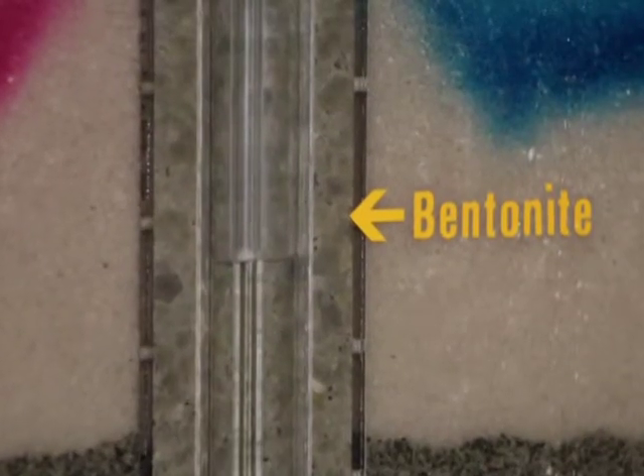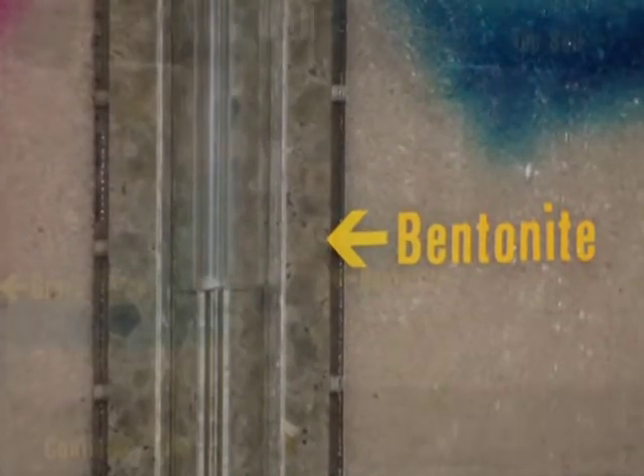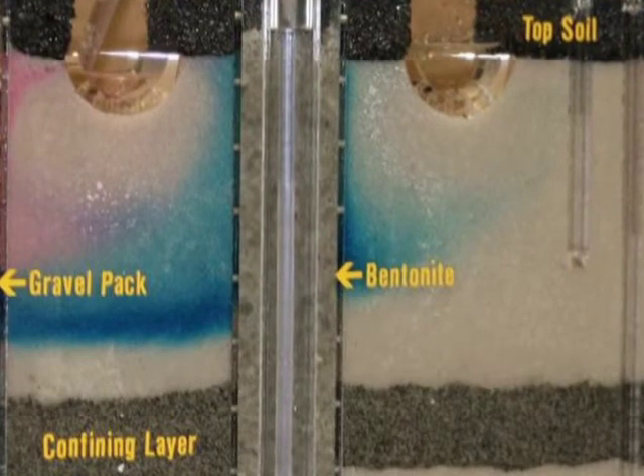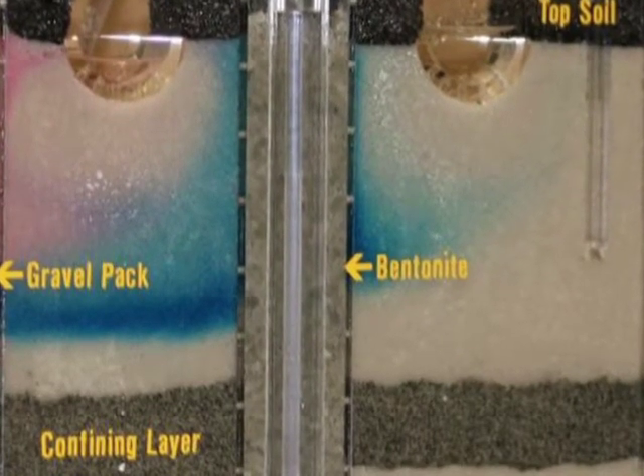In contrast, when we pump a well packed with bentonite, we won't pull contaminants into the annular space. Contaminants do not move through the confining layer. Contaminants remain in the upper water zone, away from the well screen. The well water is not contaminated.